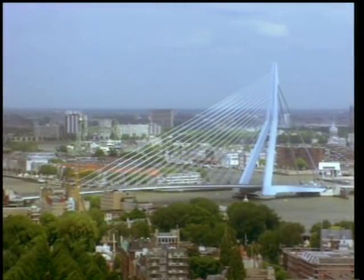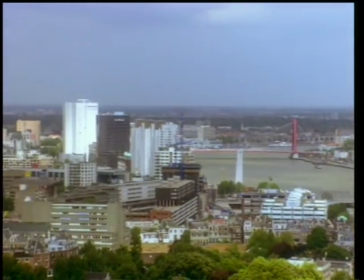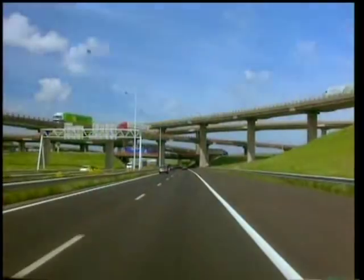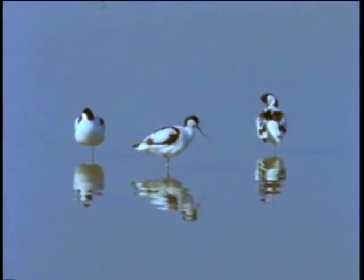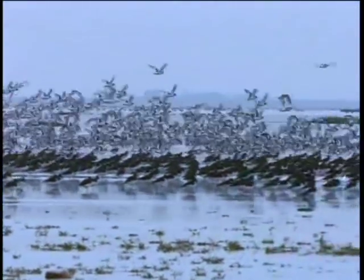The big cities and industrial areas are in the west. So are the main motorways. But there are also nature reserves, like the Wadden Sea. Birds come from all over the world to nest or spend the winter there. This is a protected area, like all the woods.